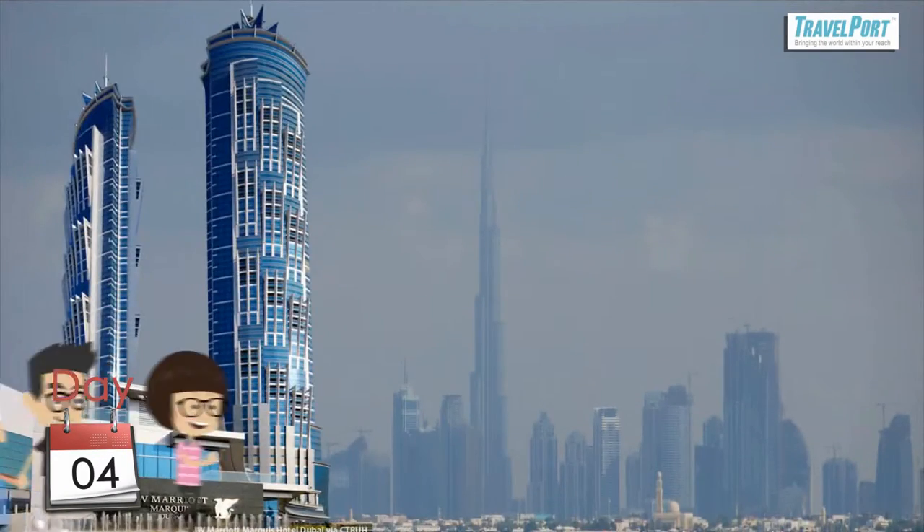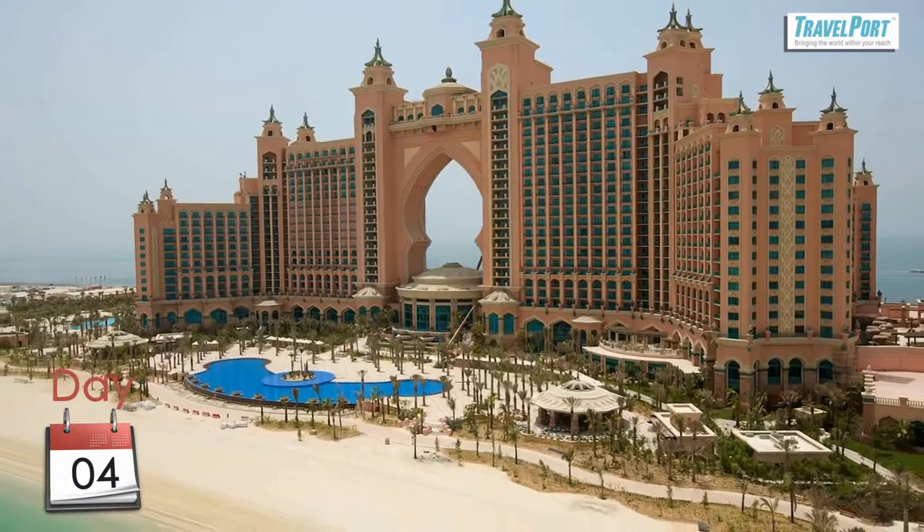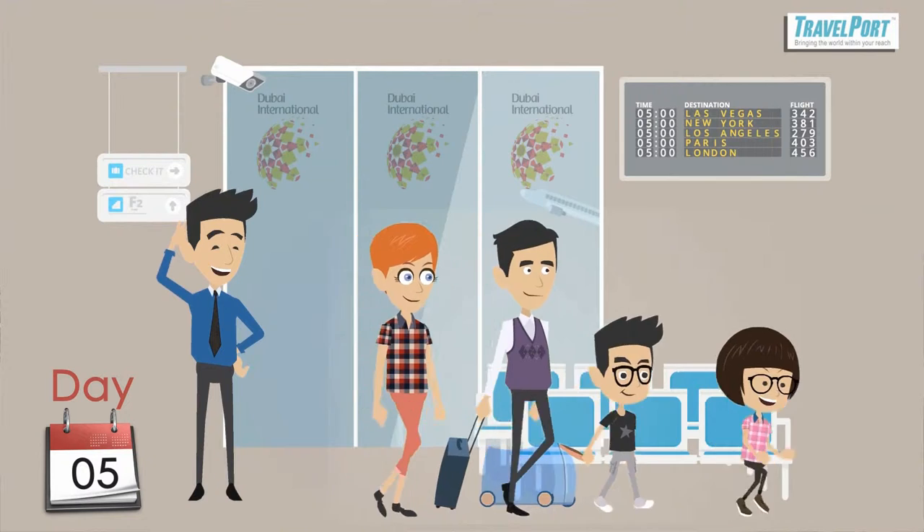On the fourth day, the family checks out from the hotel and leaves for the airport. They stop on the way and go back to the Atlantis for one extra night, and then leave the city of gold with wonderful memories.